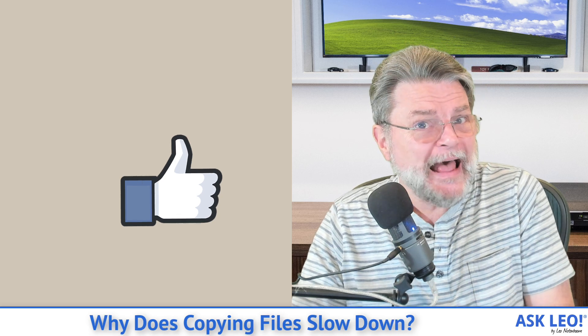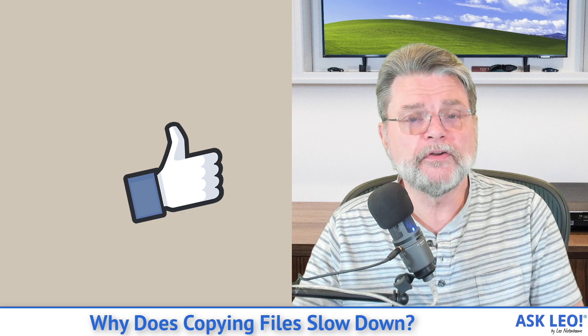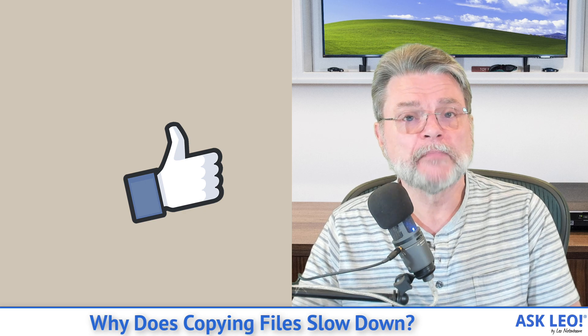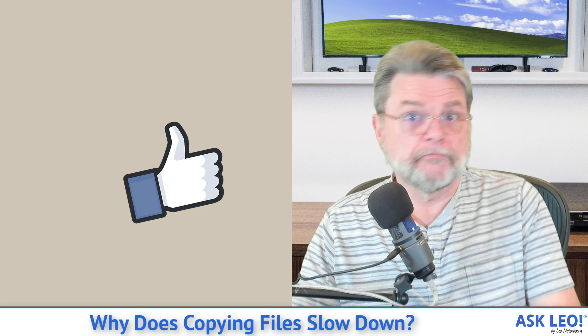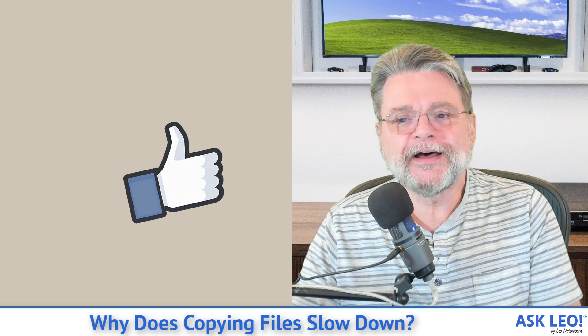Hopefully I've given you a few things to look at and consider as you try to diagnose this kind of situation. For updates, comments, more ideas, links and more, visit askleo.com/3578. I'm Leo Notenboom and this is askleo.com. Thanks for watching.